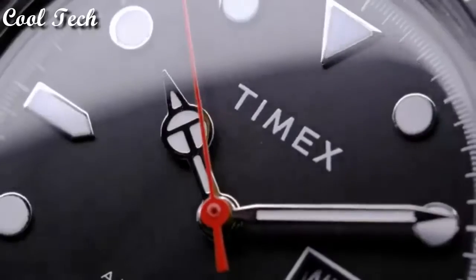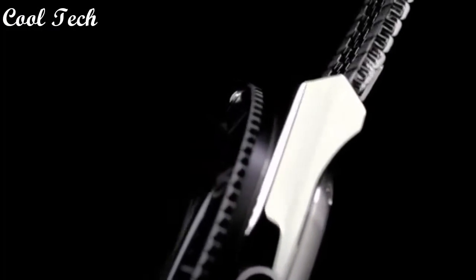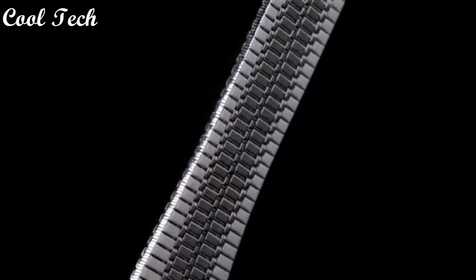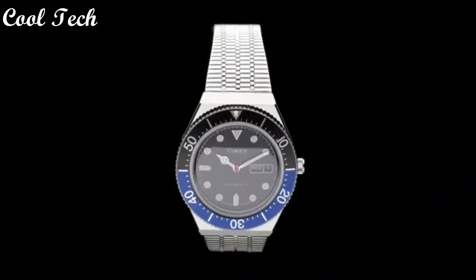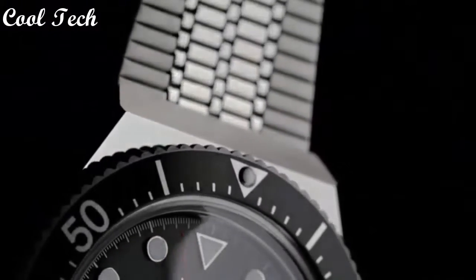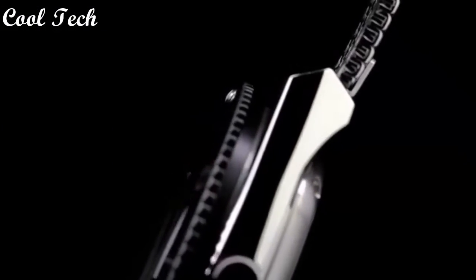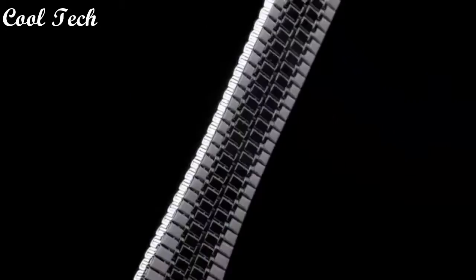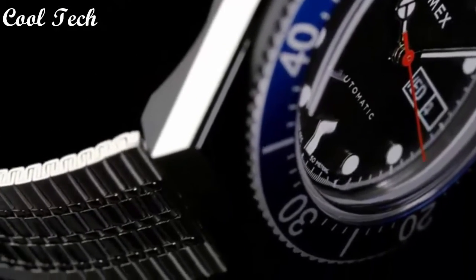Hello everyone, today we look at the best Timex watches in the market in 2021. Item shape: round. Window material type: acrylic. Display type: analog. Glass, tank buckle, case diameter 38 millimeters. Band material: stainless steel. Band width: 18 millimeters. Movement: quartz. Water resistant depth: 50 meters.